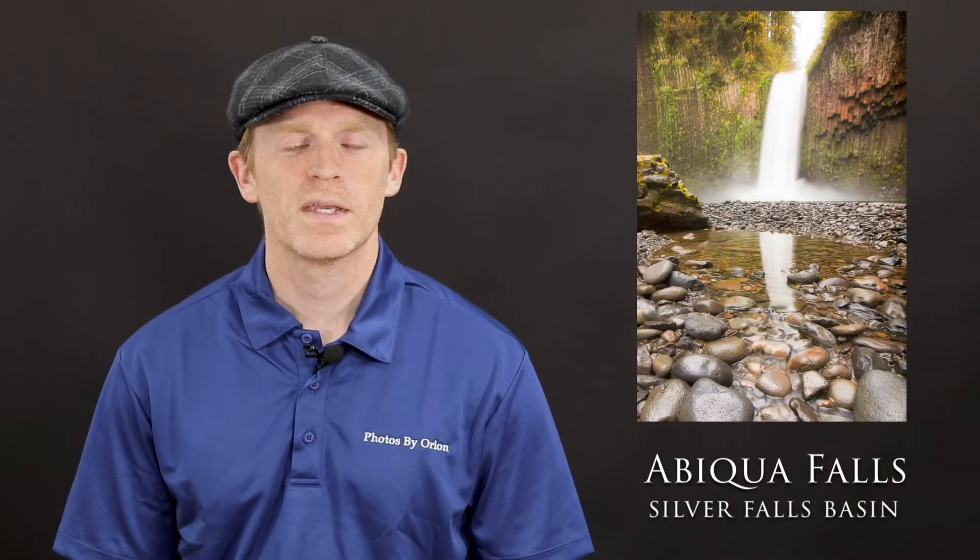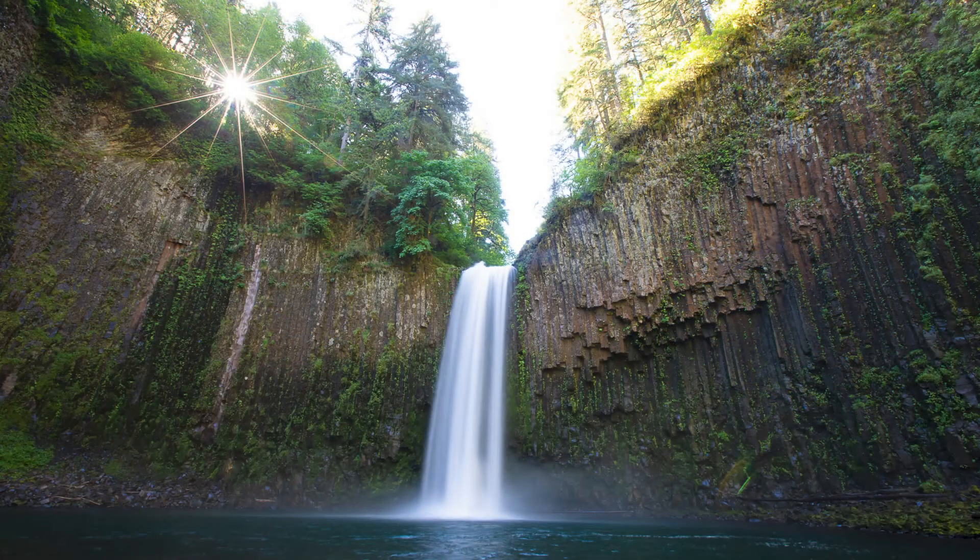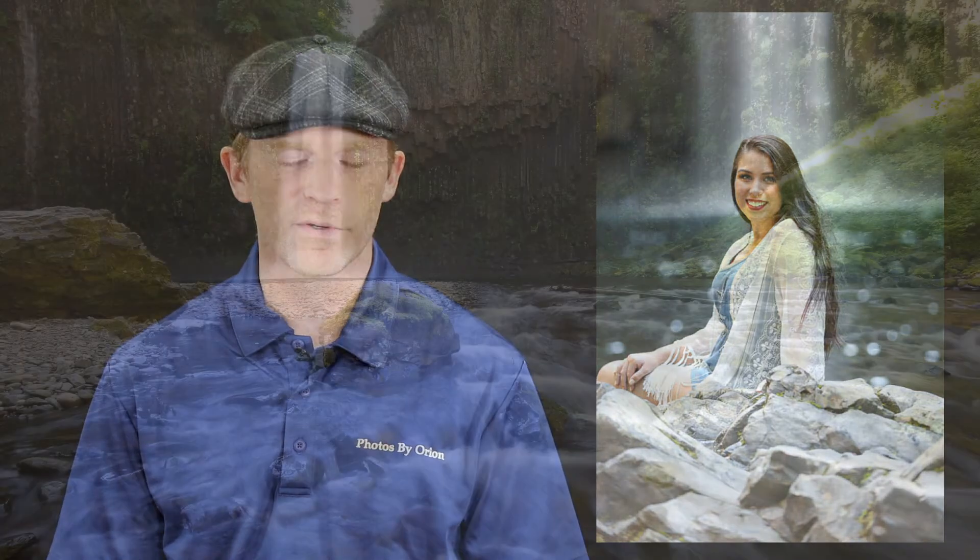For those that are a little bit more adventurous, I really like doing portrait photography at a waterfall named Abiqua. Abiqua Falls is in the Silver Falls watershed but is not anywhere near the Silver Falls that most people know. It's situated about a half hour's drive from Silverton, Oregon, basically east of the Silver Falls area.